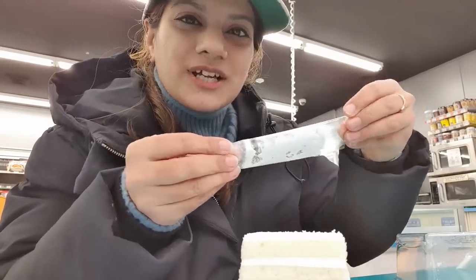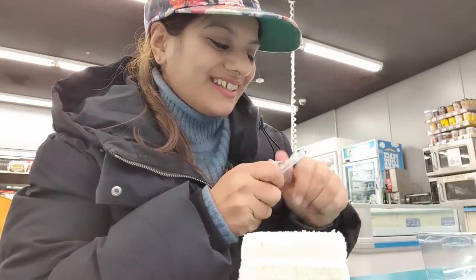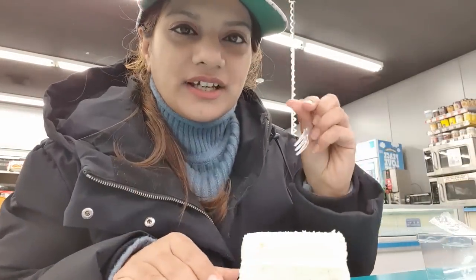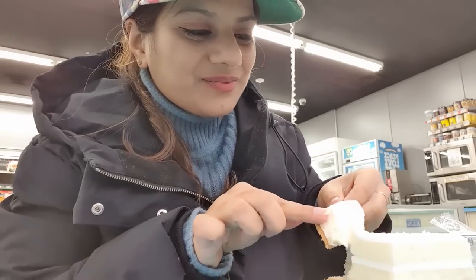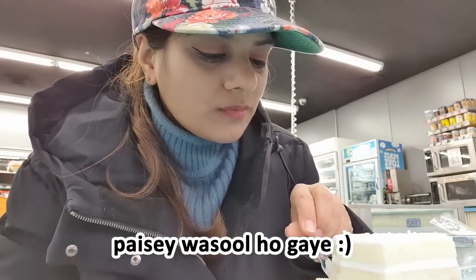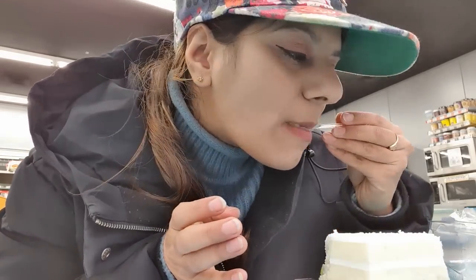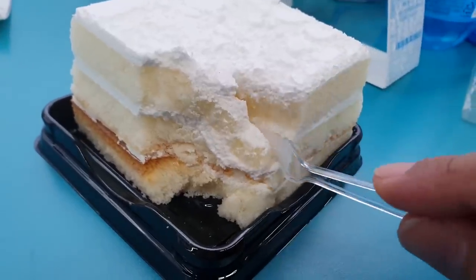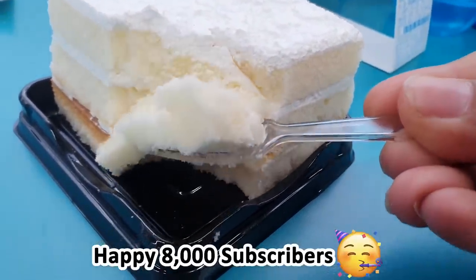I didn't know that many people expected me to do this, but I didn't expect you guys to do it either. Now let's try our milk cake — soft as butter. It's very delicious. It's soft and light. It's very good. The cream of it is very light and sweet.